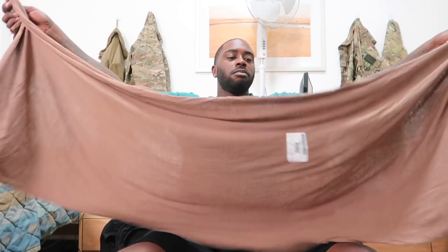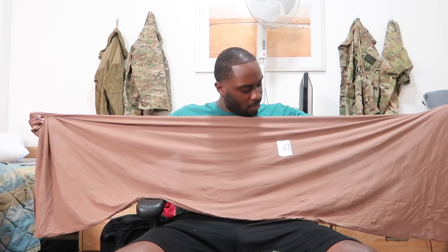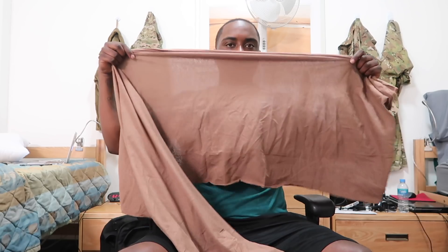They gave me these long johns — sand color long johns. Outstanding, I love them. I also got this item and I have no idea what it is. I'm guessing some type of towel. Y'all tell me — let me know what I'm supposed to use this for. Maybe it's a scarf-type thing? No, not feeling it.